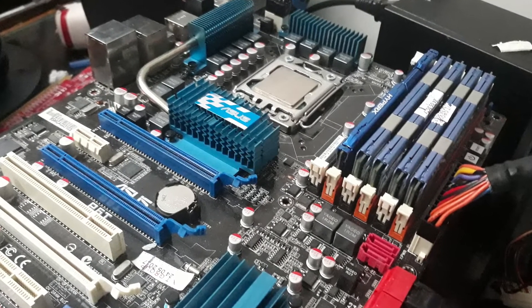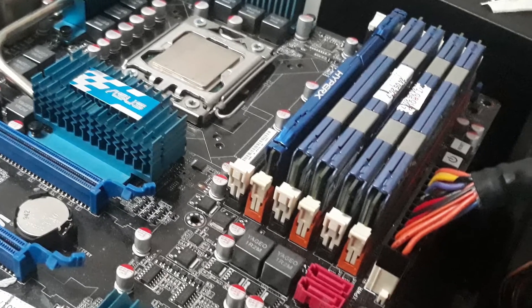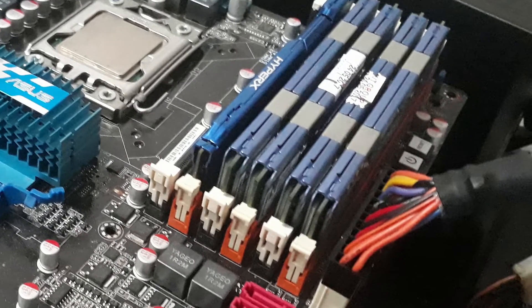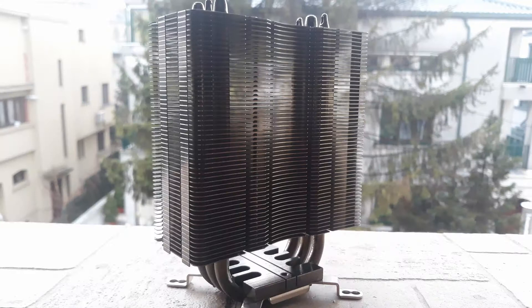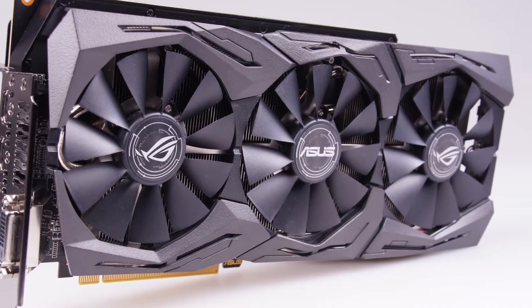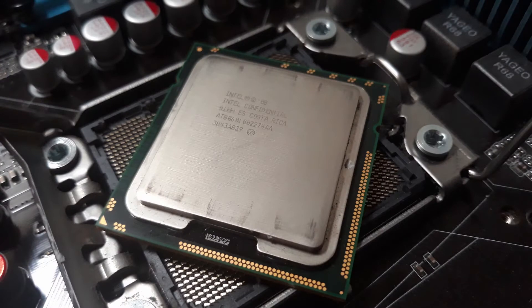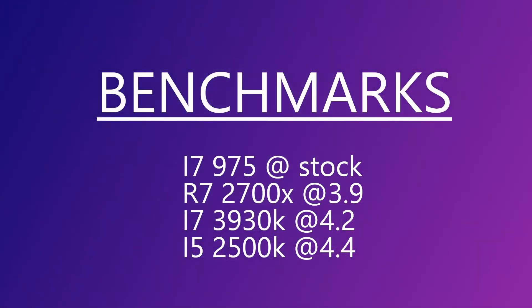The motherboard I'll be testing this old champ on is the original P6X58D from ASUS, paired with 12GB of Kingston HyperX clocked at 1333 CL9, and an old Zalman cooler. The GPU is my Vega 56 — and I know you might say it's overkill, but it's needed in order to compare to the 2700X to see how much we are limited by the CPU. I'll be comparing this CPU with the i5-2500K, the 3930K, and my new Ryzen 7 2700X.